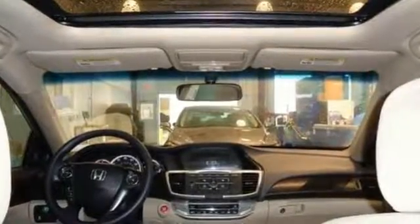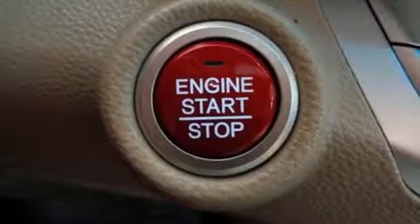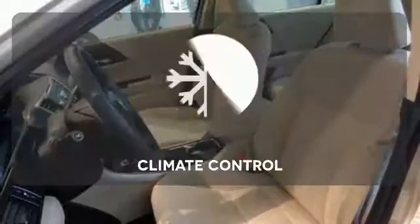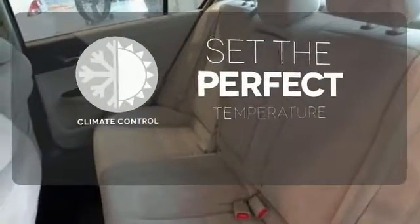It's equipped with steering wheel audio controls, climate control, and power windows, locks, and mirrors. You also get cruise control and alloy wheels. The climate control lets you set the temperature exactly where you want it.